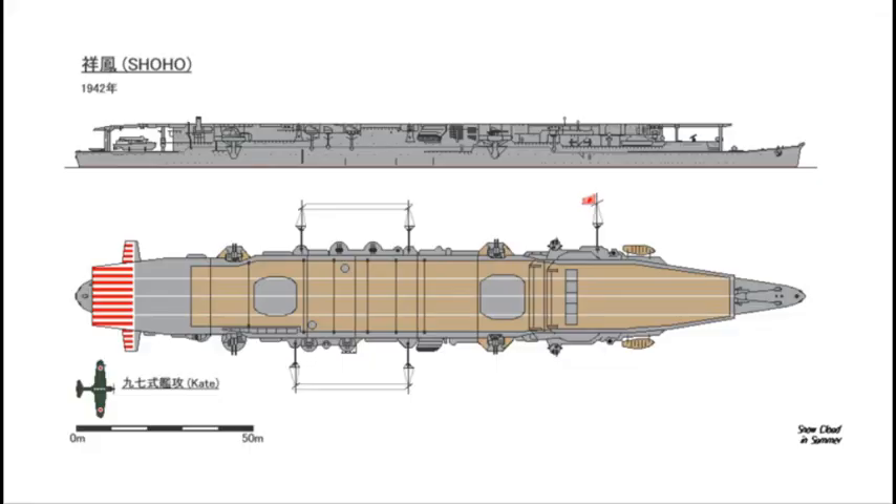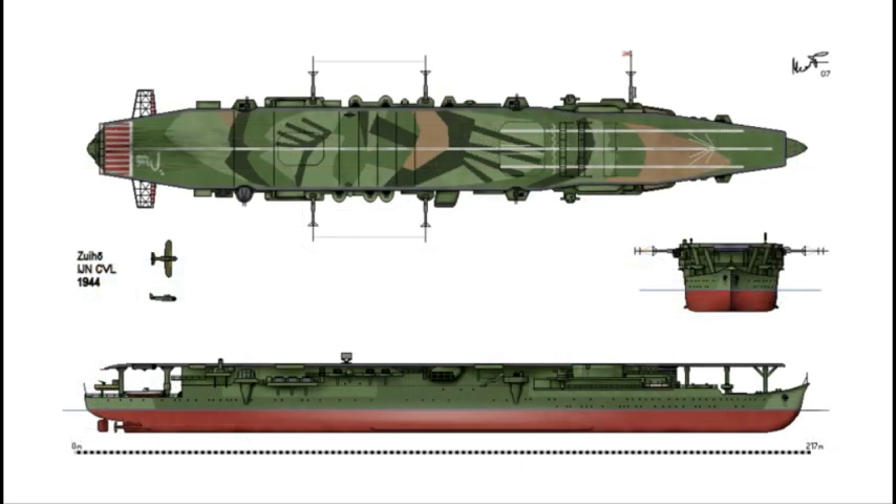La clase Zuihō representó el intento japonés de aumentar cuantitativamente su flota de portaaviones justo antes del comienzo de la guerra. Se botaron el Zuihō y el Shōhō entre 1939 y 1940, partiendo del diseño previo de buques nodriza de submarinos. Con algo más de 11.000 toneladas y 30 aviones, las dos unidades incorporaban motores que les otorgaban una velocidad de 28 nudos. Igualmente disponían de un solo hangar con dos ascensores y seis cables para frenar la llegada de los aviones.